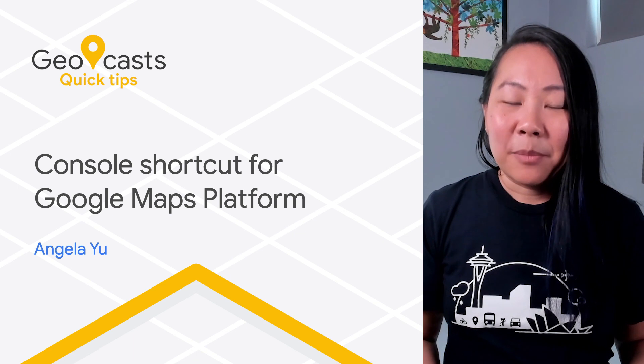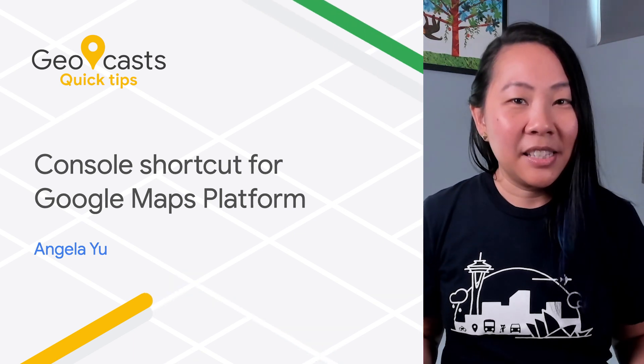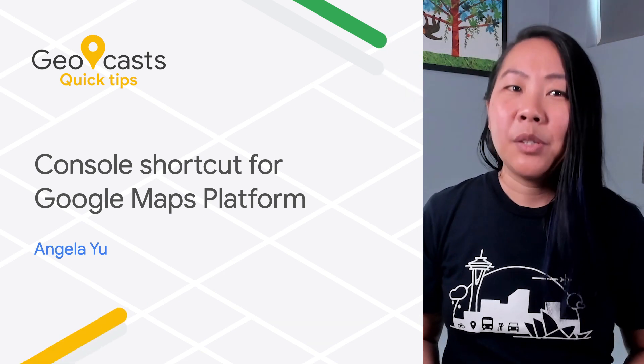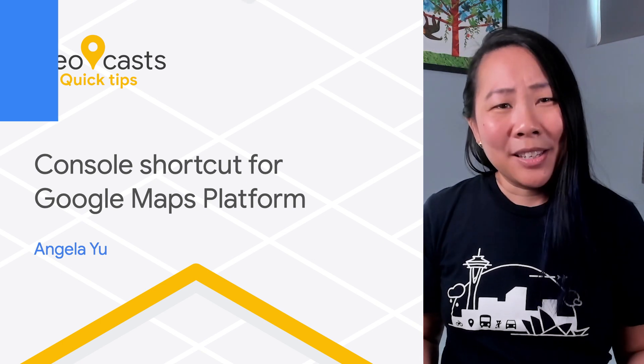When you build with Google Maps Platform, you'll visit Google Cloud Console to manage projects, get API keys, and check on usage and billing reports. But since Cloud Console is used for everything in Google Cloud Platform, finding Google Maps Platform can be challenging.